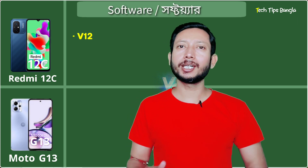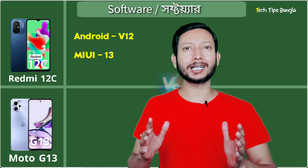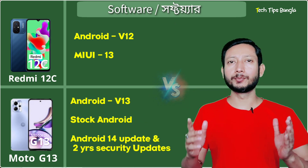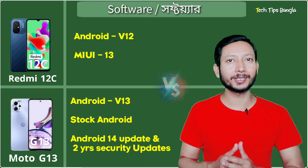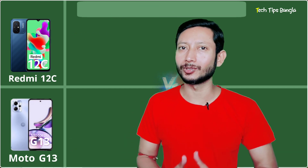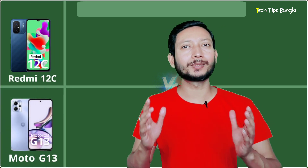The Redmi 12C runs Android 12 with MIUI 13, which allows you to customize the interface. If you have pre-installed apps you may notice some bloatware. The device is upgradeable — if you are on Android 13, you will be able to update to Android 14.